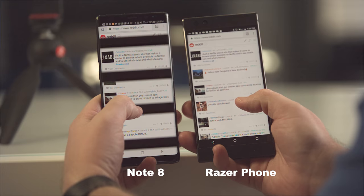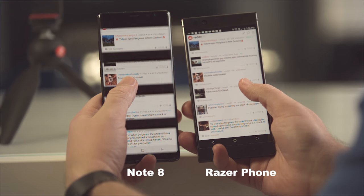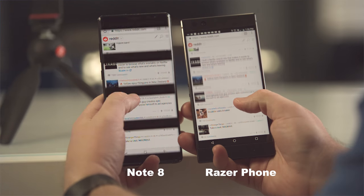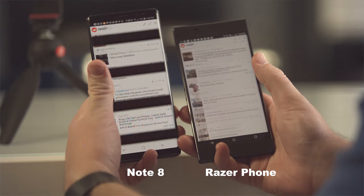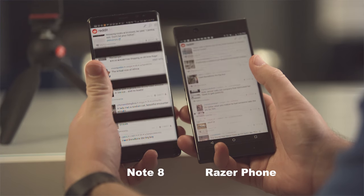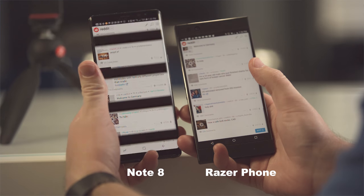This is a Reddit swiping test. Both homepages are identically loaded up in Chrome and we're swiping up and down to see the responsiveness difference. You can see that when swiping up, content on the Razer phone completely disappears before the Note 8 even starts moving. The Razer phone is also updating about twice as often as the Note 8 as both pages scroll, allowing you to see what's going on much better, making it far easier to find what you're looking for as you quickly scroll.